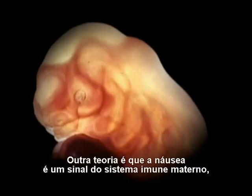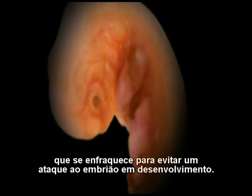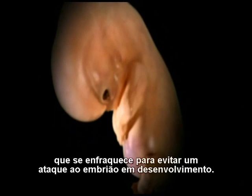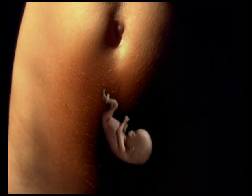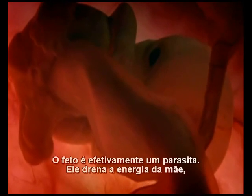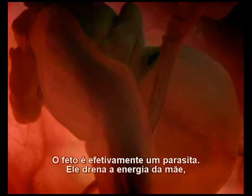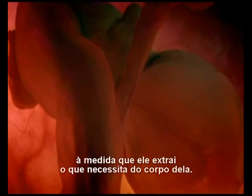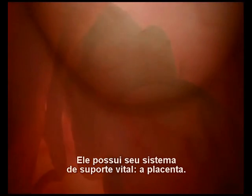Another theory is that nausea is a side effect of the mother's immune system, as it weakens to avoid attacking the developing embryo. The fetus is effectively a parasite. It saps the mother's energy as it draws what it needs from her body. It has its own life support system — the placenta.